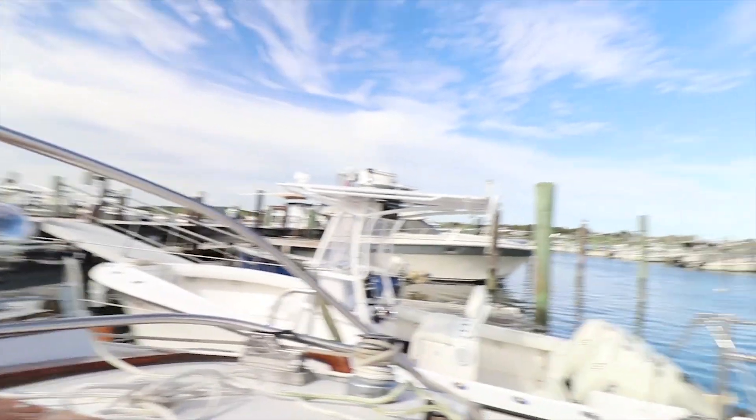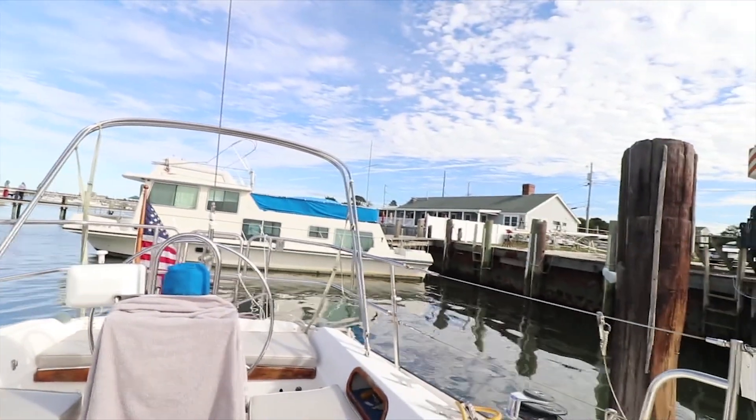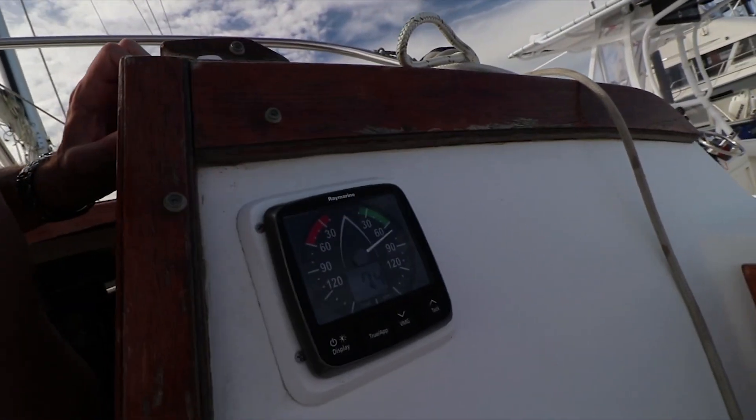Hoping to get the sails up tomorrow - it's only going to be five knots of wind so that's good. Right now we've got seven knots; it was like 25 when I woke up this morning. Anyway, that's it - check back later.